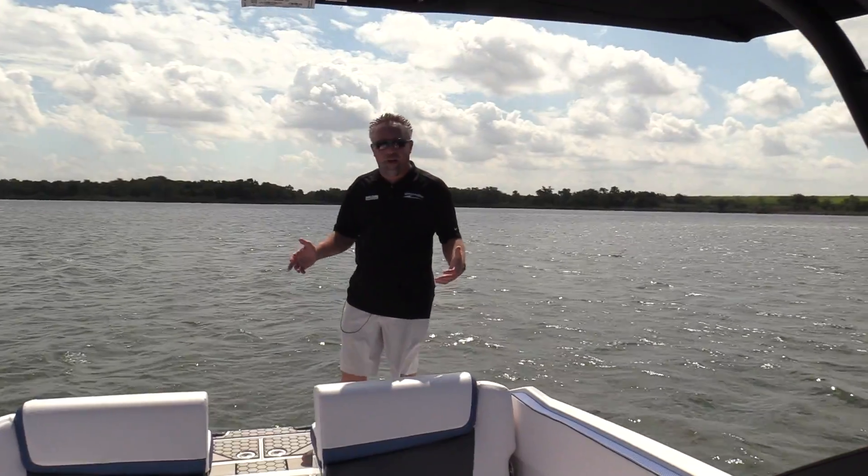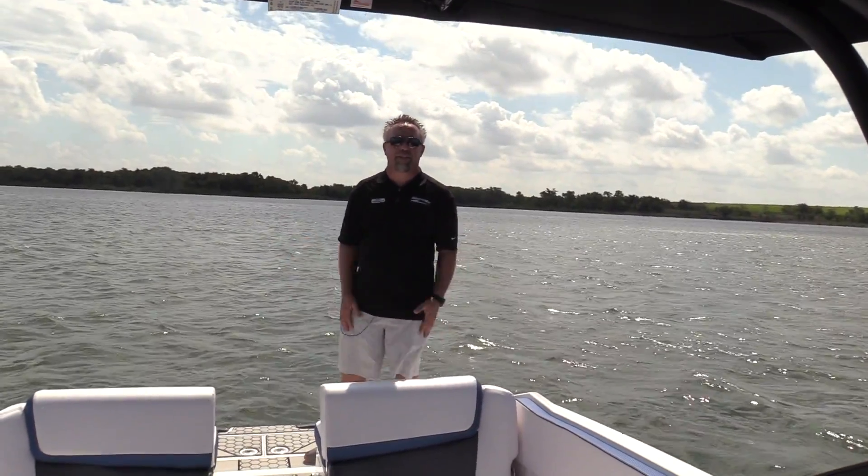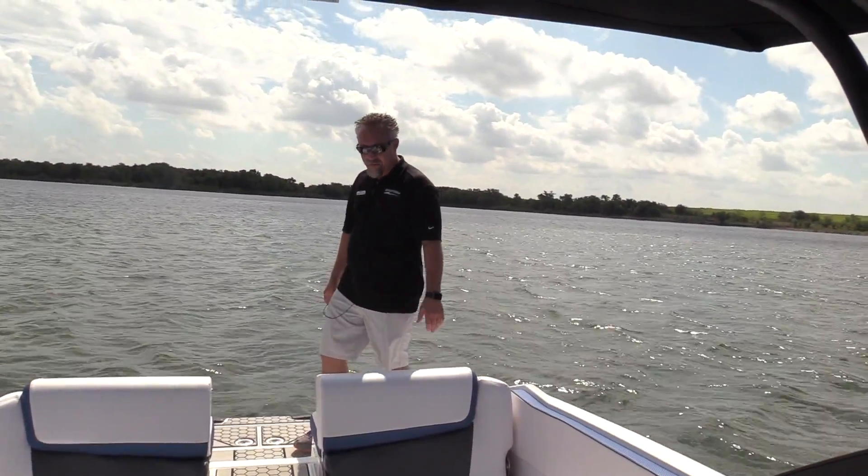Hey everyone, welcome to Bring Max Dallas. Today we're out here in beautiful Lake Louisville on a brand new 2020 Scarab 255 ID.